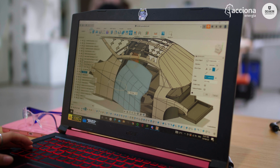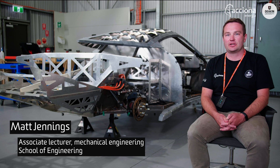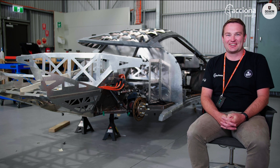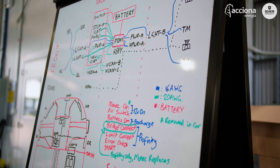Often engineers will design something and it just won't fit, but they often don't know — they're not on the shop floor, they're not seeing the work that goes into actually getting it to fit in the space and making all the holes line up for your bolts and screws and things, but that's what's happening here.